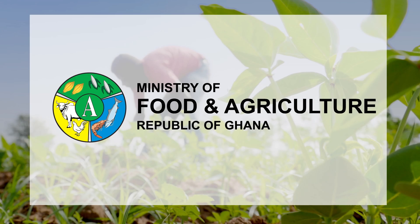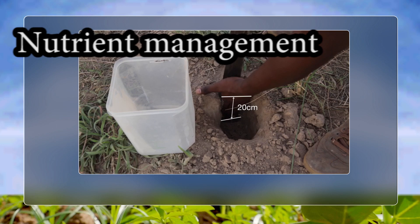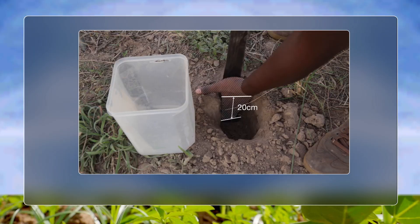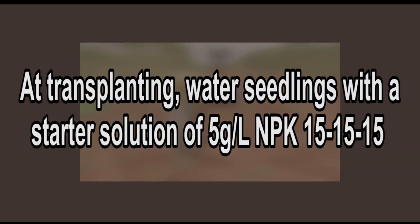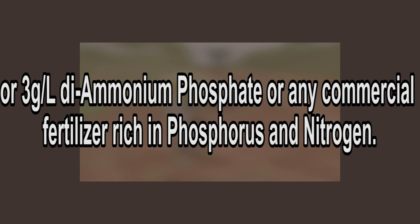Nutrient Management. Always test soil to determine the fertility status of the soil. Fertilizer Application: At transplanting, water seedlings with a starter solution of 5 grams per litre NPK 15-15-15, or 3 grams per litre di-ammonium phosphate, or any commercial fertilizer rich in phosphorus and nitrogen.